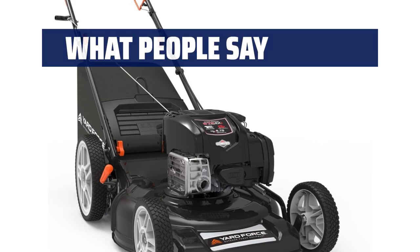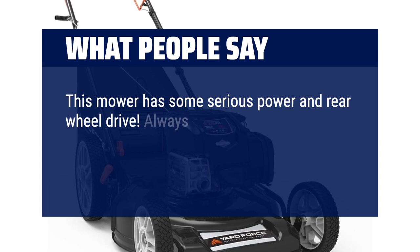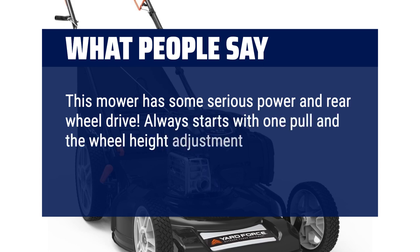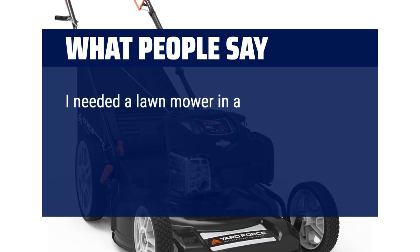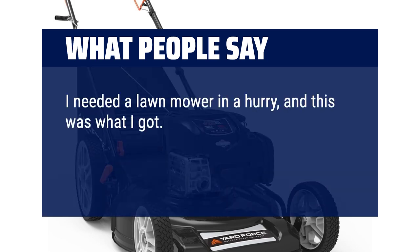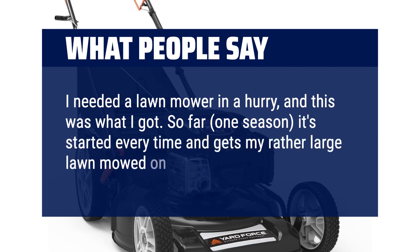What people say: This mower has some serious power and rear-wheel drive. Always starts with one pull and the wheel height adjustment is the easiest on any mower I've ever had. I needed a lawnmower in a hurry and this was what I got. So far, one season, it's started every time and gets my rather large lawn mowed on one tank of gas.